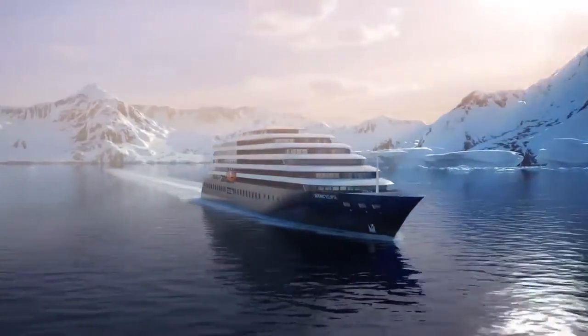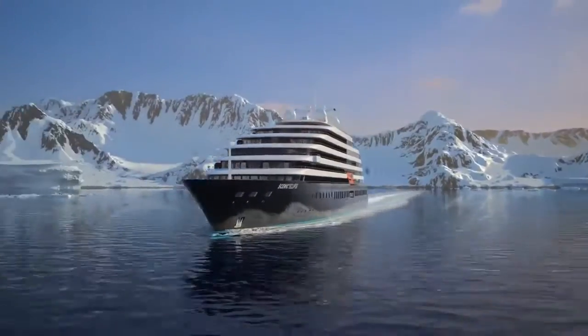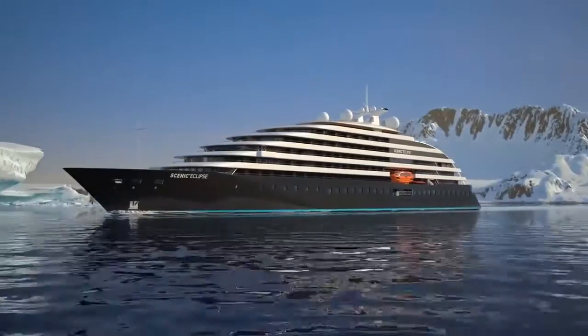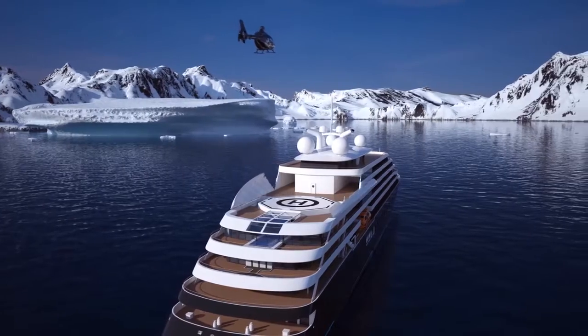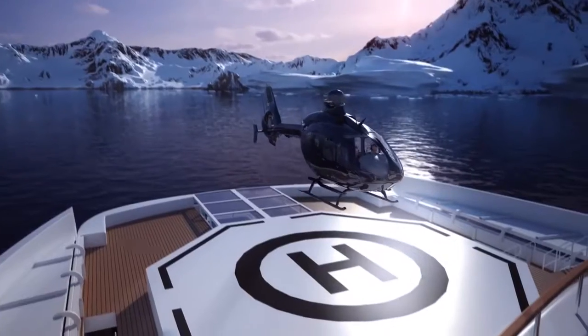Introducing Scenic Eclipse — the world's first discovery yacht. The point on the map where luxury meets discovery.